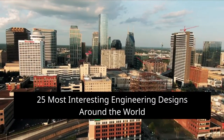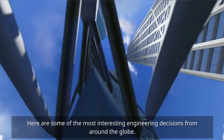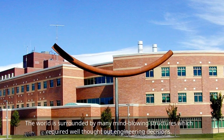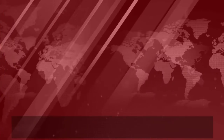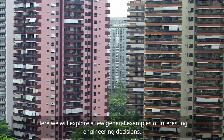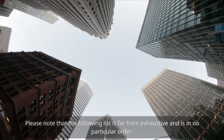25 Most Interesting Engineering Designs Around the World. Here are some of the most interesting engineering decisions from around the globe. The world is surrounded by many mind-blowing structures which required well-thought-out engineering decisions. Here we will explore a few general examples of interesting engineering decisions. Please note that the following list is far from exhaustive and is in no particular order.